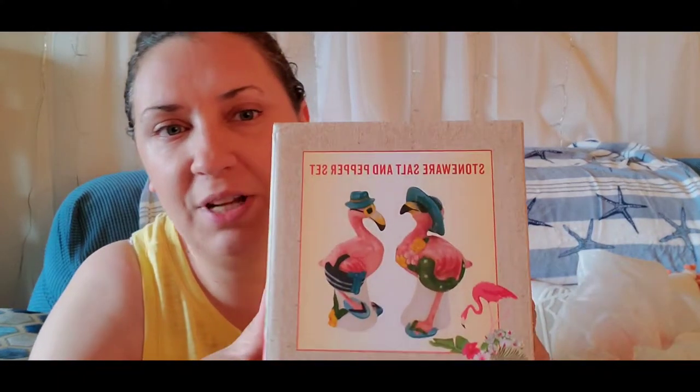That completes what I got from Big Lots. I also got something from Cracker Barrel — we went there for lunch yesterday and they have a lot of cute stuff in their gift shop. I picked up this flamingo salt and pepper shaker set. It was only $8.99, a little pricey but I thought it was cute.